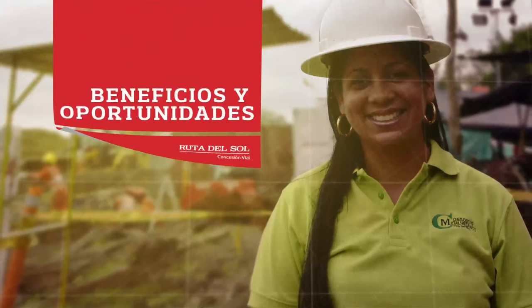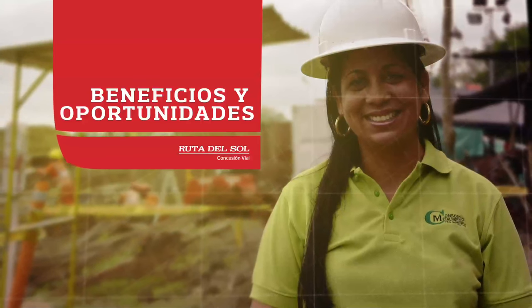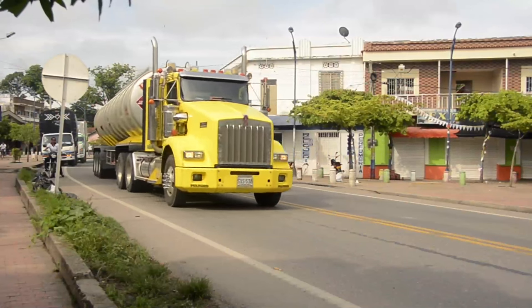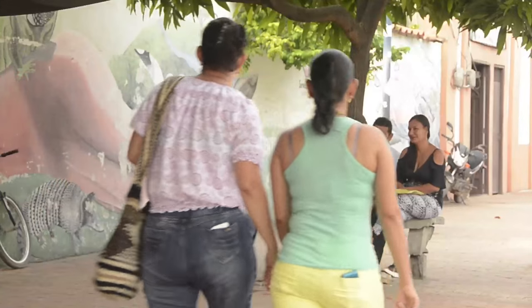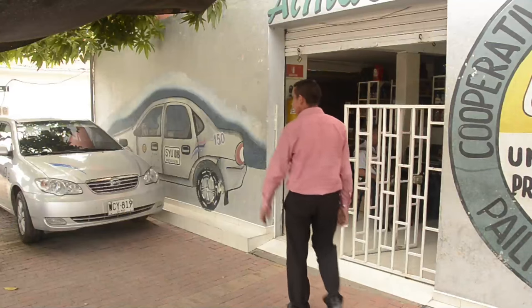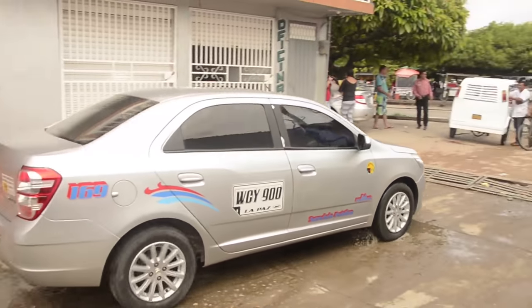Cootrapaí es una de las empresas aliadas en la construcción de la Ruta del Sol Sector 2. Es una cooperativa con más de 20 años de experiencia que ha crecido gracias al proyecto vial. Construir uno de los proyectos viales más importantes del país, además de generar múltiples beneficios a las comunidades aledañas, también crea posibilidades para proveedores de la zona que prestan bienes y servicios para la construcción de la nueva carretera.